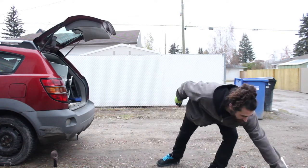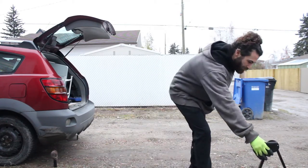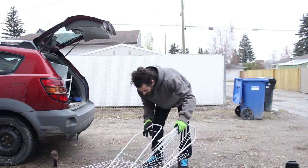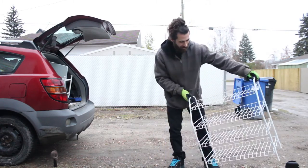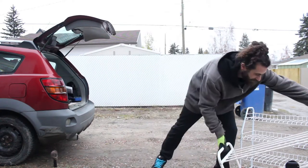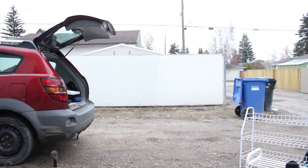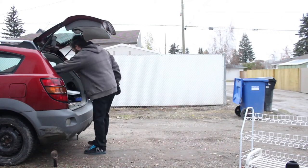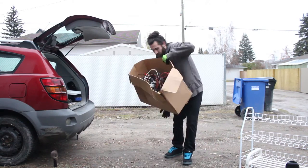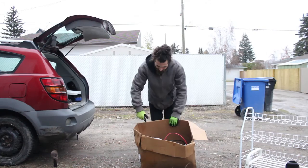First up we've got a curtain rod with mounting hardware, a folding guitar stand, one shoe rack — easy assembly — two shoe racks, a box of wrapping paper, plenty of wire, and some cleaning supplies. Those are for me.